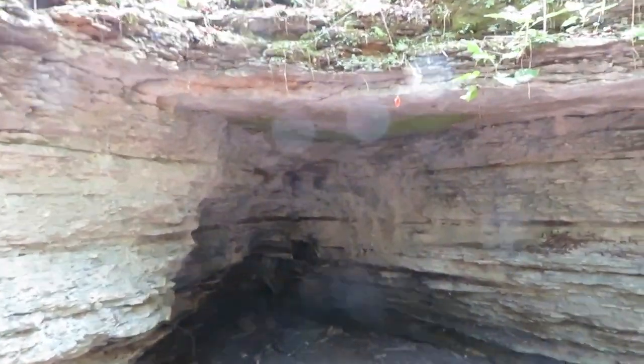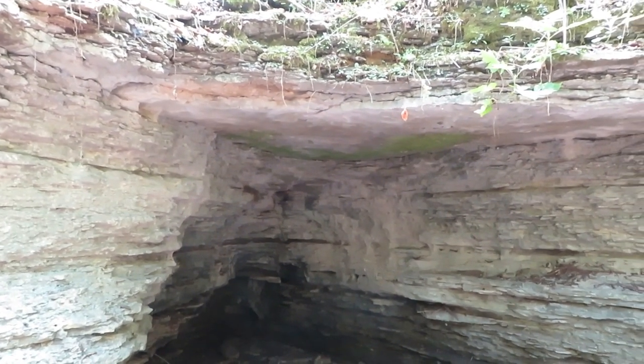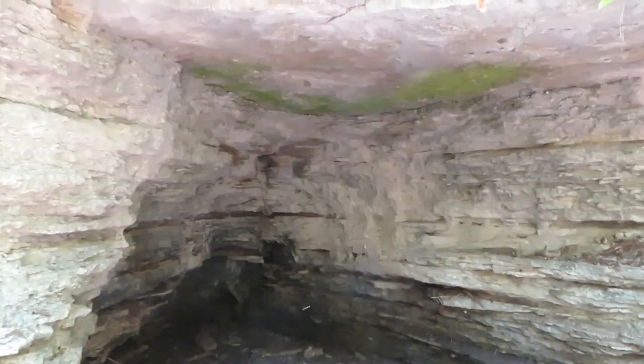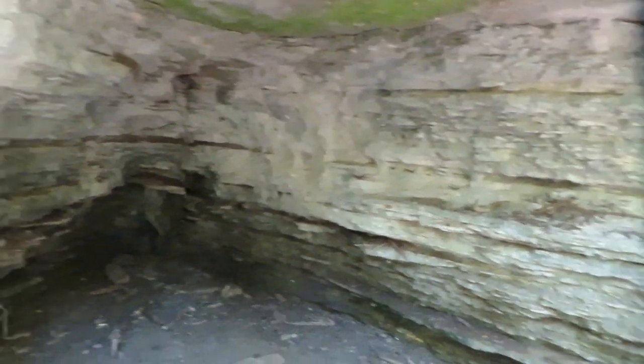There is a cave here, but this is not it. See, it dead ends right back up in there. Wow. Pretty neat.